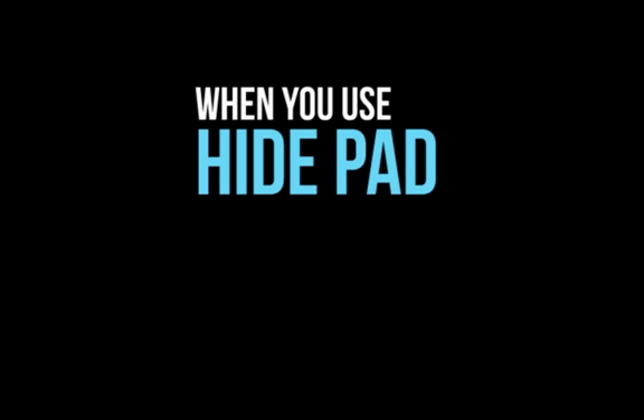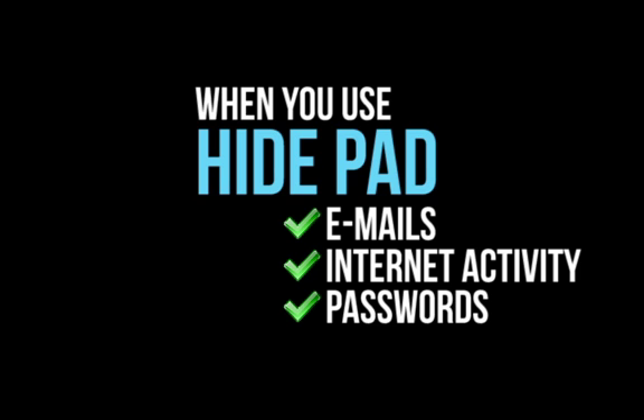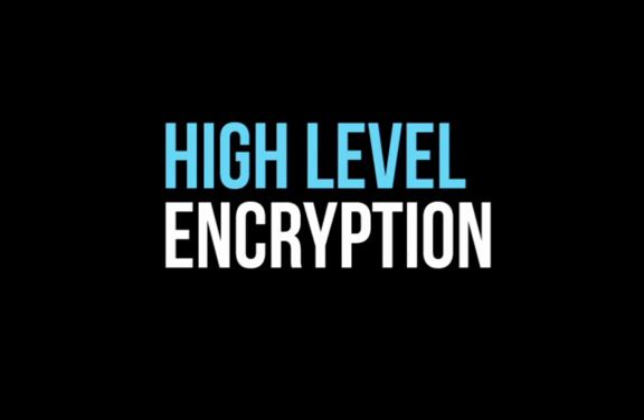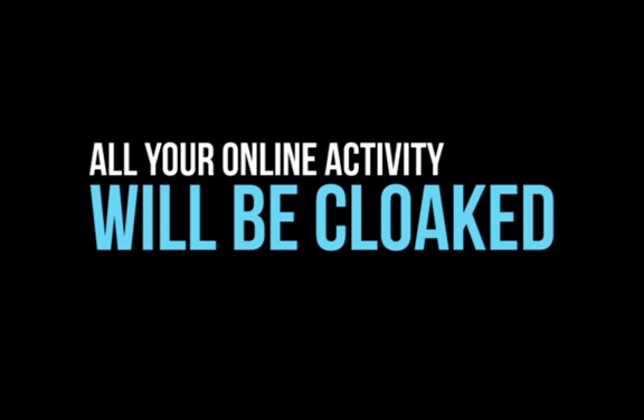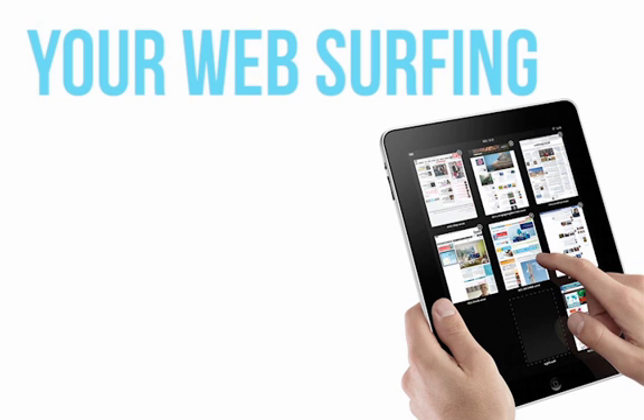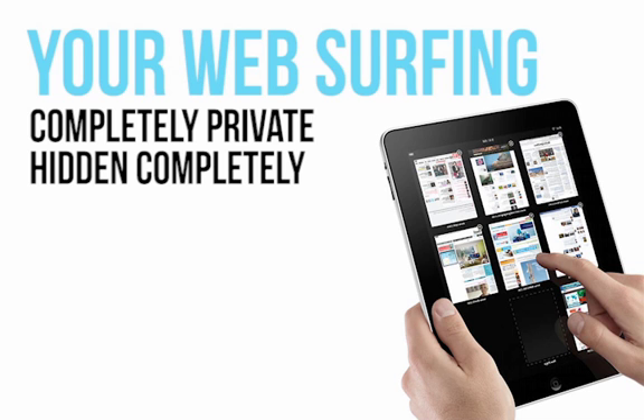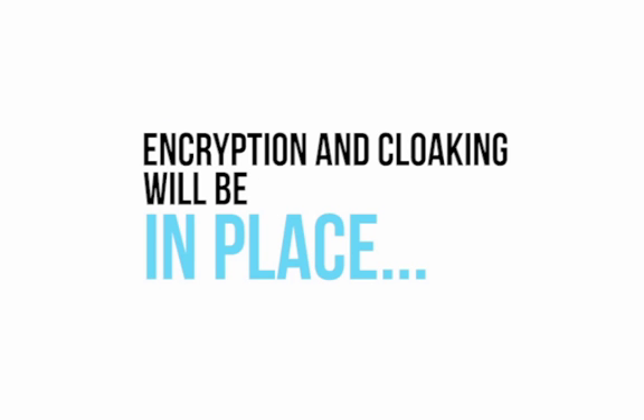When you use HidePad, all your emails, your internet activity, passwords, and financial data will be screened by the high-level encryption being offered. All the sites you visit and your general online activity will be cloaked. That means that your web surfing will be completely private and hidden completely from even your ISP. The encryption and cloaking will be in place no matter where you live or where in the world you may want to travel or pass through.